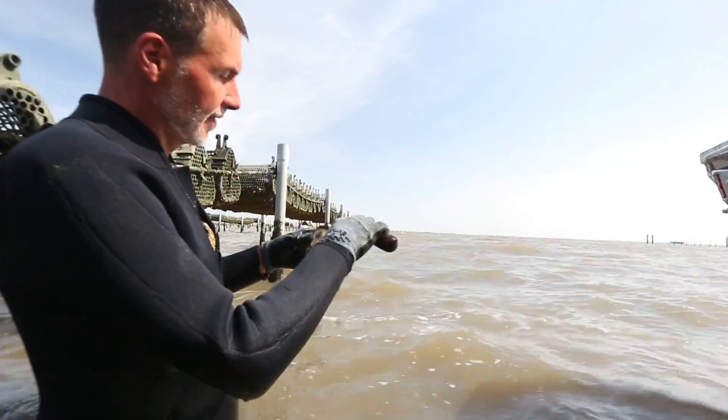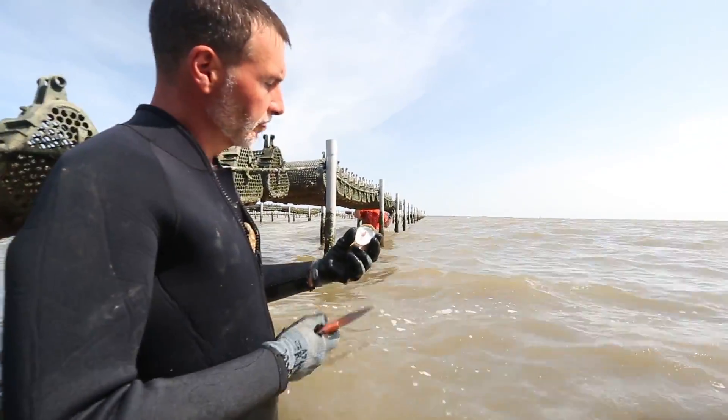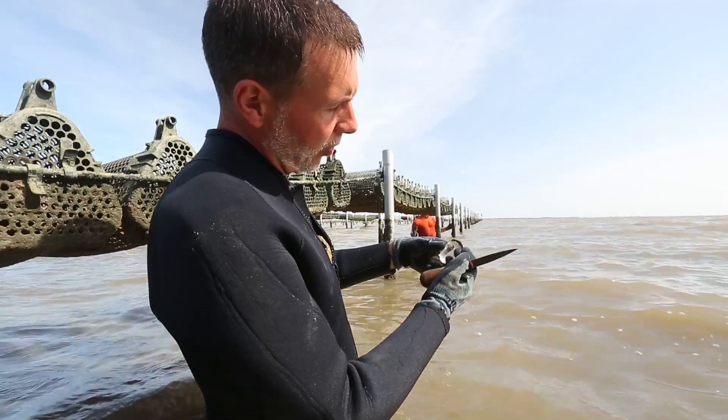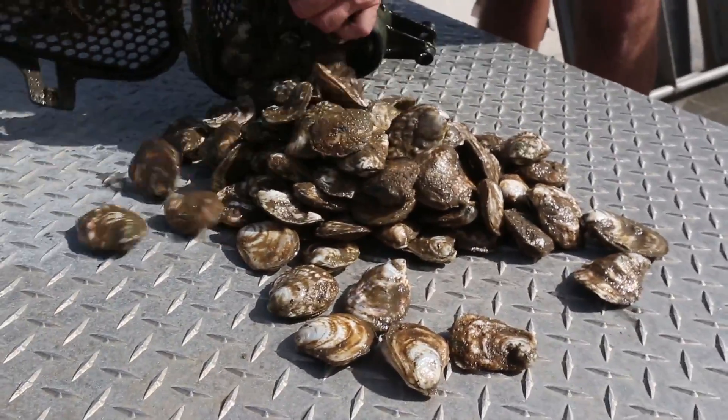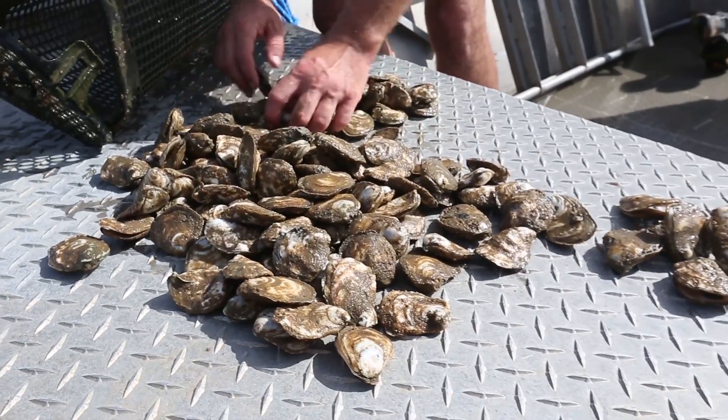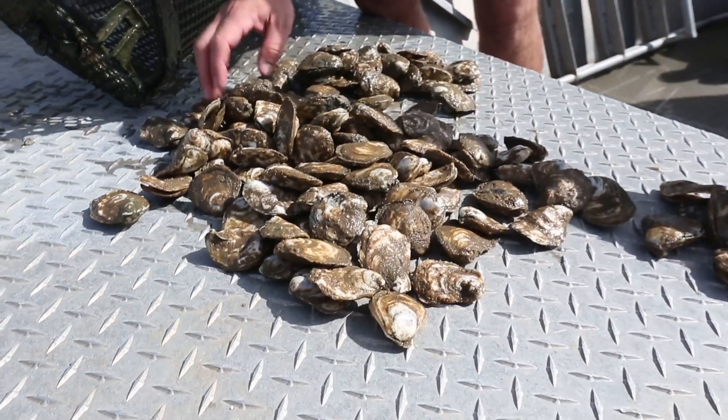I'm doing a lot of controlled field experiments on questions that come from people who live along the coast — fishermen, oyster farmers, different stakeholders here who have various questions that they want answered where science can help solve that. I'm primarily working with the commercially important species of marine invertebrates, which along the Gulf Coast are the eastern oyster, blue crabs, and the varieties of local shrimp that we have.